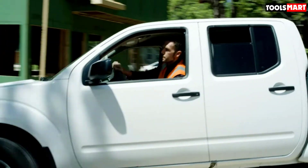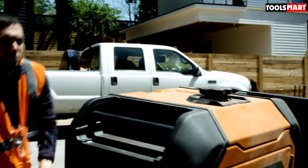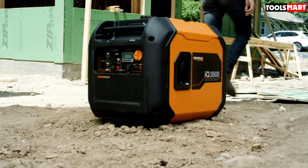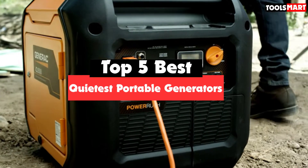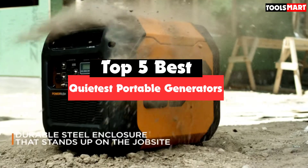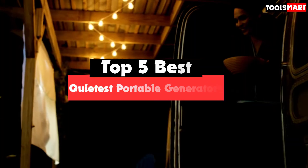Are you looking for the best quietest portable generators within your budget? In today's video we break down the top 5 best quietest portable generators that are available on the market. I made this list based on their price, quality, durability, and more.